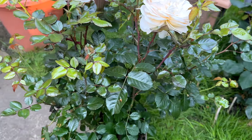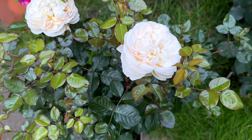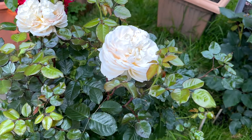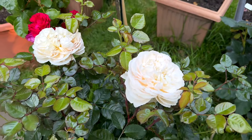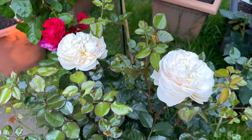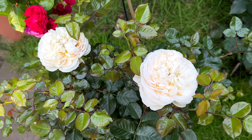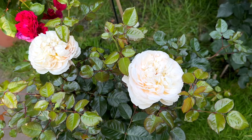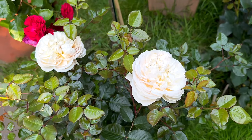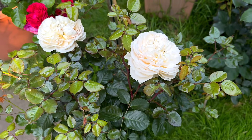Look how beautiful and wonderful she is — thank you JJ very much. I'm just losing my words when I'm watching this rose, she's an absolute stunner. Welcome, beauty, to my garden. Good morning to everyone again, have a wonderful day, thank you.